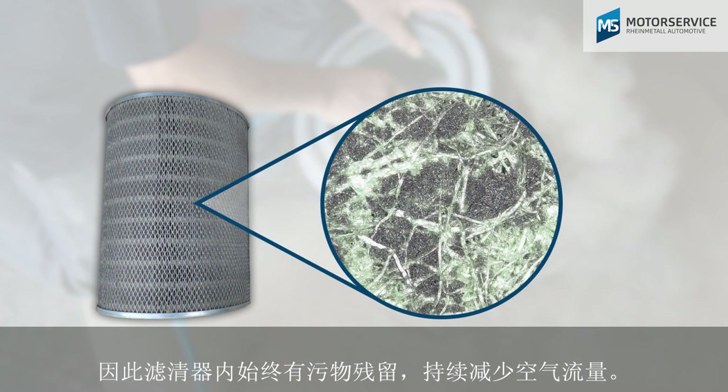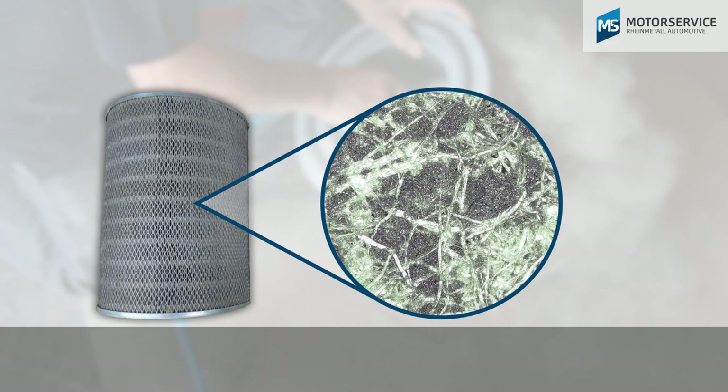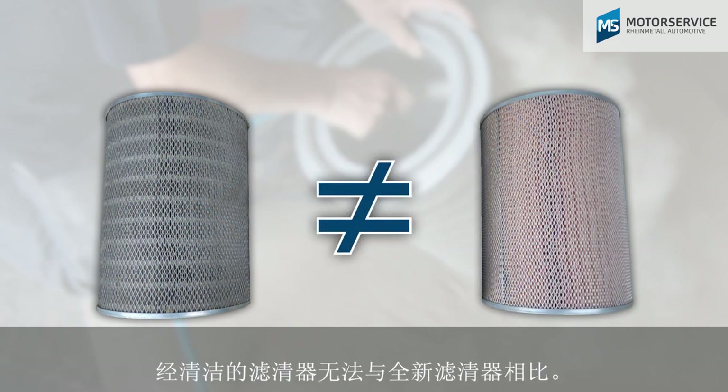This means there is still dirt in the filter which additionally reduces airflow. Cleaned filters are therefore not comparable to new filters.